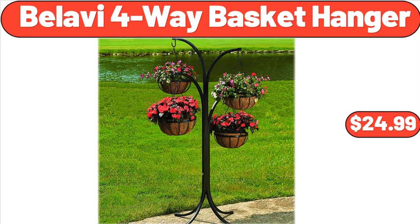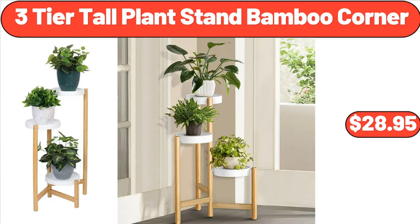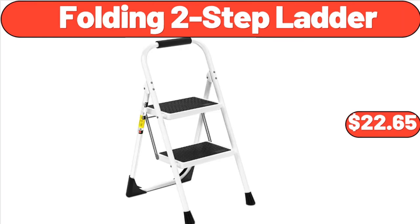Bell Avey 4-Way Basket Hanger, $24.99. Hammock Chair with Tassel Swing Chairs, Max 330 Pounds, $22.99. 3-Tier Tall Plant Stand Bamboo Corner, $28.95. Oil Pot and Jars Set of 3, $12.99. Air Fryer 26 Cutie Toaster Oven, $89.99. Folding Two-Step Ladder, $22.65.